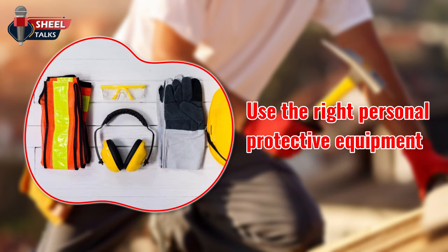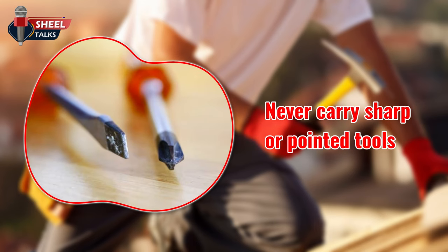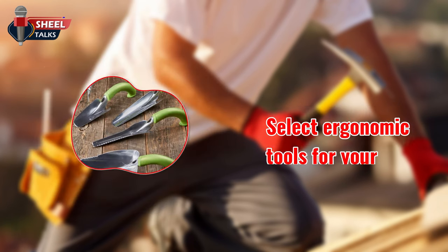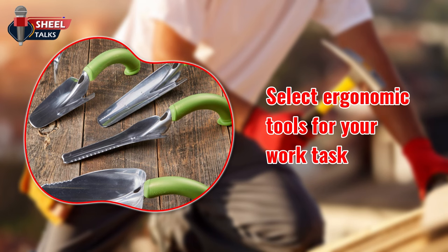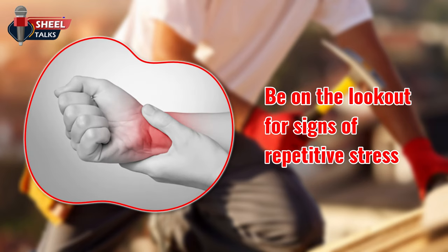Use the right personal protective equipment for the job. Never carry sharp or pointed tools, such as a screwdriver, in your pocket. Select ergonomic tools for your work task when movements are repetitive and forceful. Be on the lookout for signs of repetitive stress — early detection might prevent a serious injury.